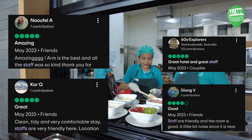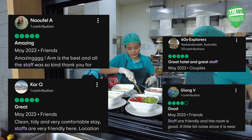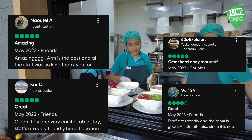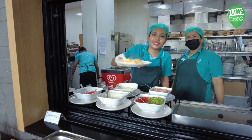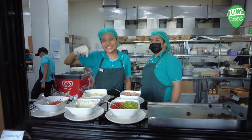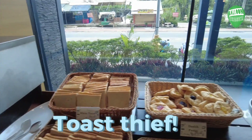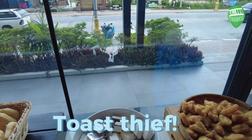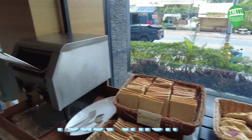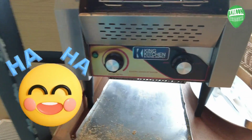A lot of people on TripAdvisor commented on how friendly the staff are, and I agree — both reception and kitchen staff are very helpful and often have a nice smile for you. Not a complaint about the hotel, but one guest stole my toast after I cooked it. When I challenged her, she picked it up and offered it back to me — but I thought, no, let her keep it, I'll cook myself some more.